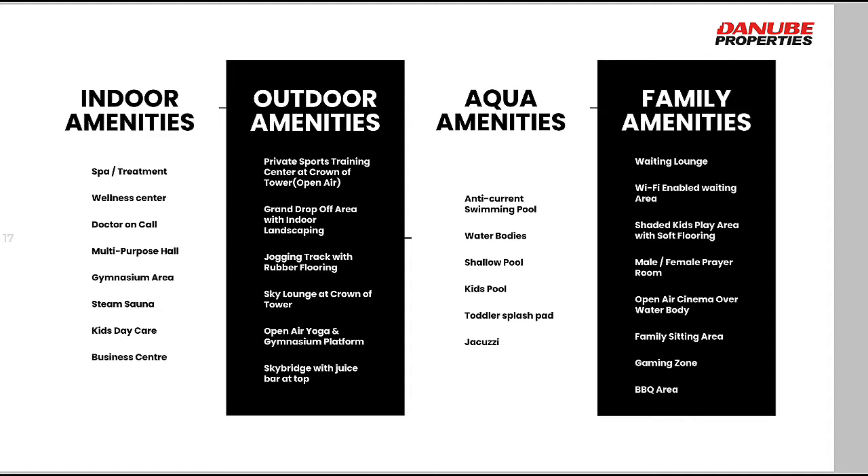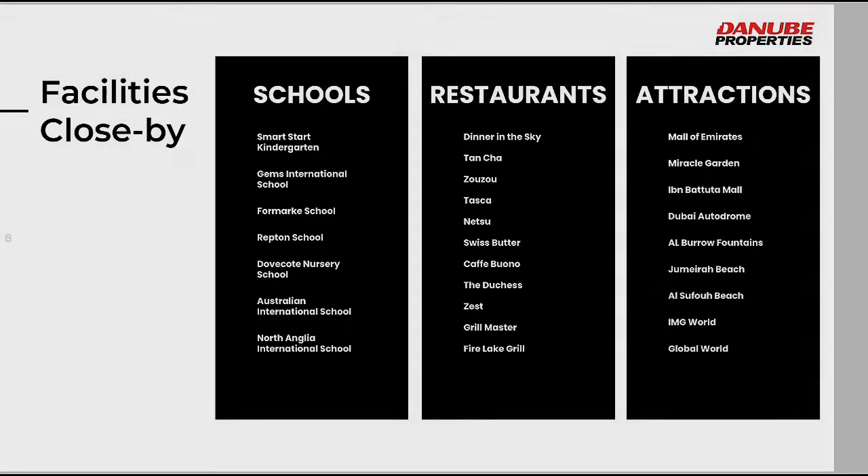Aqua amenities include an anti-current swimming pool and water bodies. Family amenities include a wedding lounge and Wi-Fi enabling facilities. Nearby, there are 6 to 7 schools, more than 10 restaurants, and attractions such as Safu Beach, Mall of the Emirates, and Miracle Garden. The location is directly opposite Dubai Hills Mall, making it very close to Dubai Hills Estate.